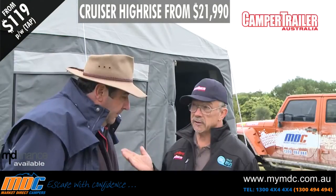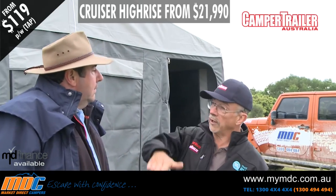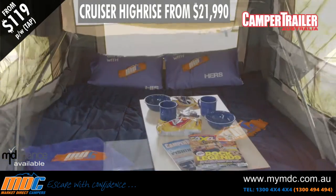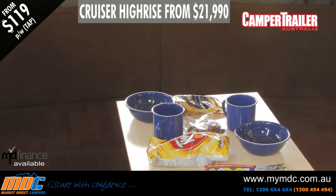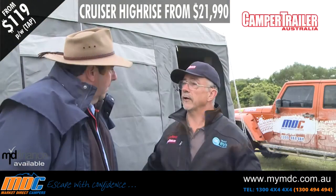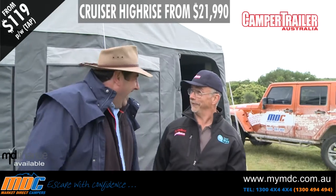A forward folding camper trailer like this has some significant advantages. Where you park it is all the space you really need, because the top folds forward over the draw bar and there's nothing sticking out the back, nothing out the side unless you add the awning. It's a unique design — there's not too many campers like this around. When you walk inside into the annex, it's got this big open look about it. It looks comfortable, with a lounge in the back. That's pretty cool.